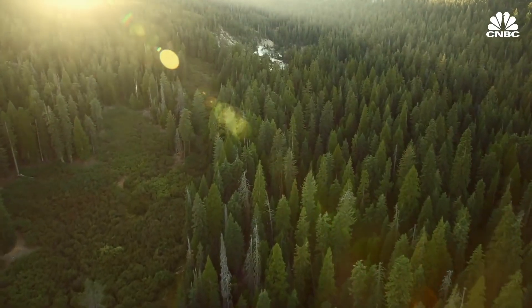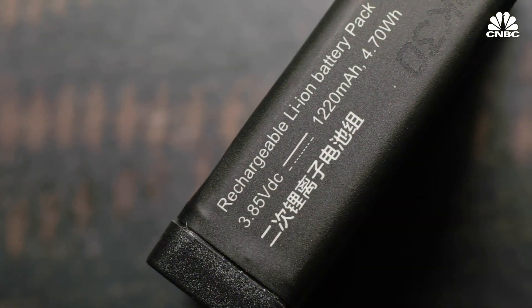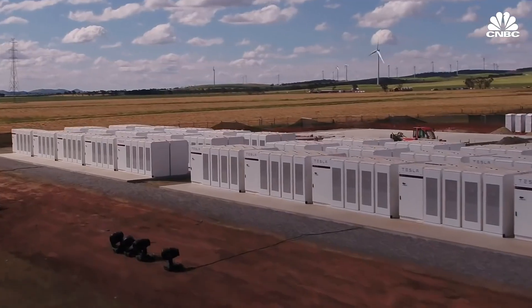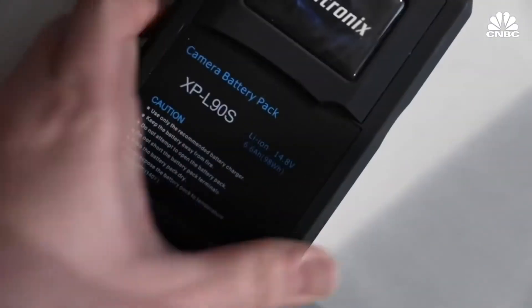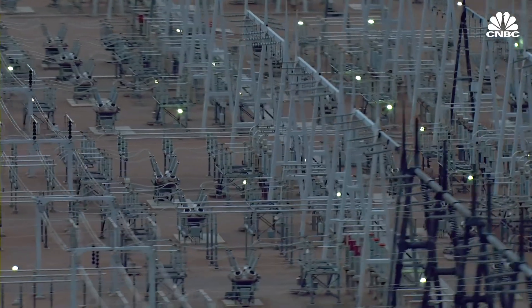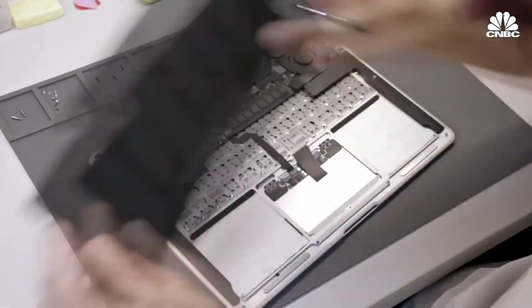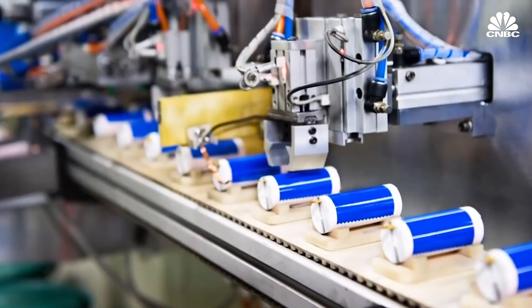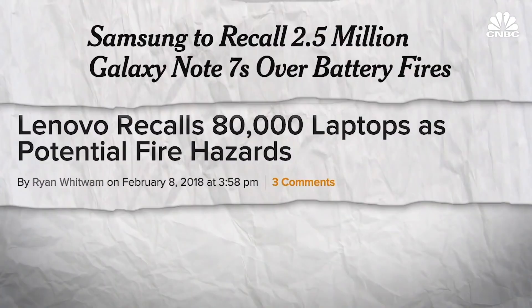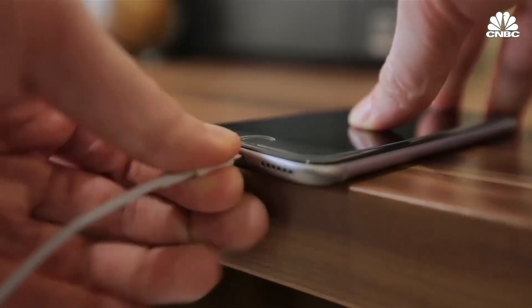We need a good way to store energy for later, and the main option right now is lithium-ion batteries. You see them in products like Tesla's home battery, the Powerwall, and utility-scale system, the Powerpack. But though lithium-ion is dropping in price, experts say it will remain too expensive for most grid-scale applications. Lithium-ion batteries just can't store more than four hours' worth of energy at a price point that would make sense. Plus, they pose a fire risk, and their ability to hold a charge fades over time.